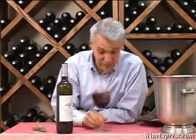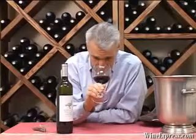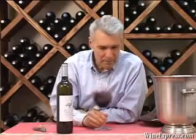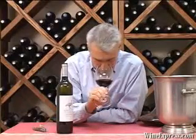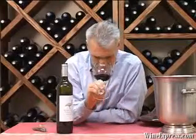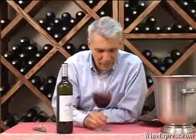On the nose you get a lot of ripe berry notes, spicy notes, some earthy notes. Little hints of mint, eucalyptus, ginger snap. Toast, a little smoky note. Some underlying sweet black fruit, plums.